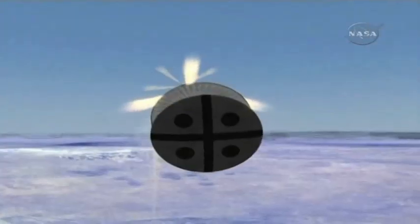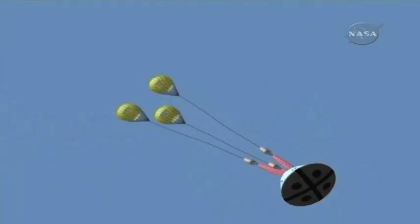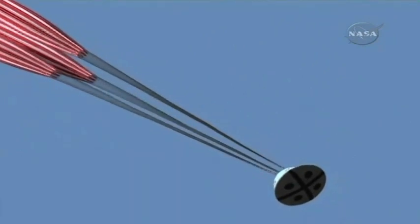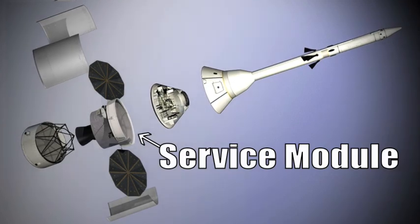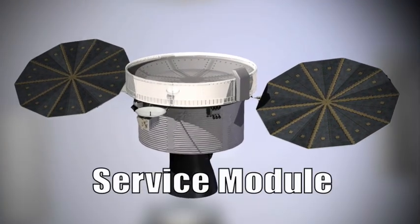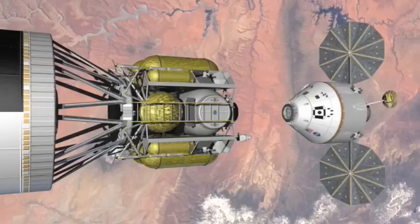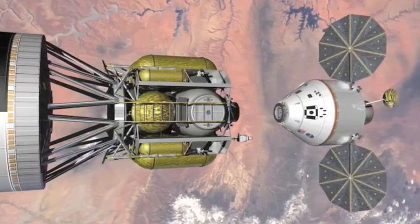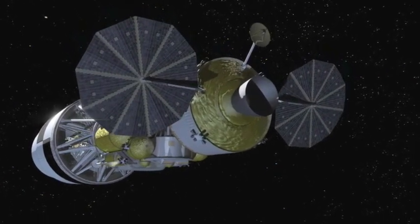Orion's launch abort system will be capable of pulling the spacecraft and its crew to safety in the event of an emergency on the launch pad, or at any time during ascent before it gets out of the Earth's atmosphere. Orion's power and propulsion systems are in a special section called a service module, found right below the Orion capsule, covering the entry heat shield during launch and in-space activities. This helps protect the shield from damage until it's needed.